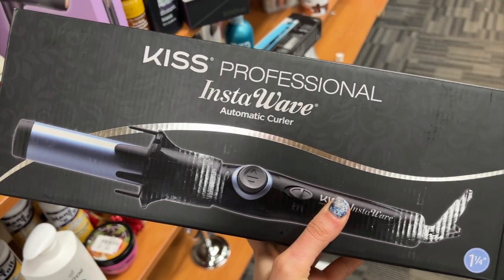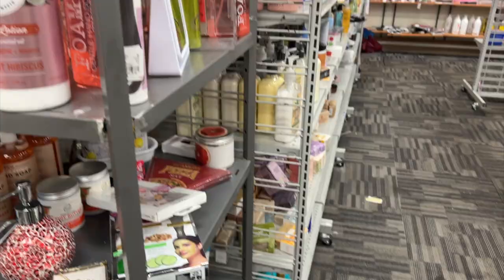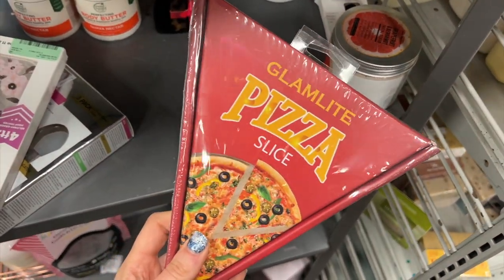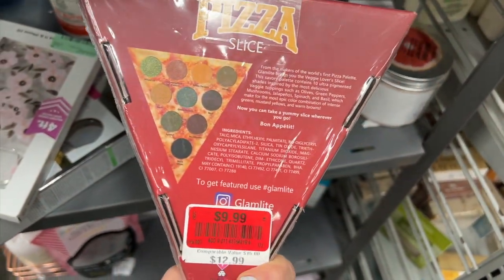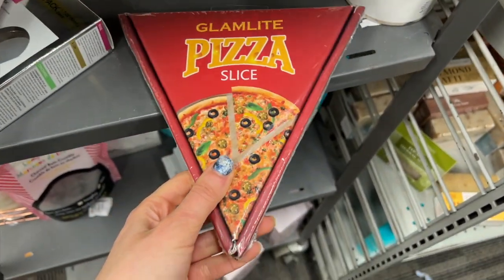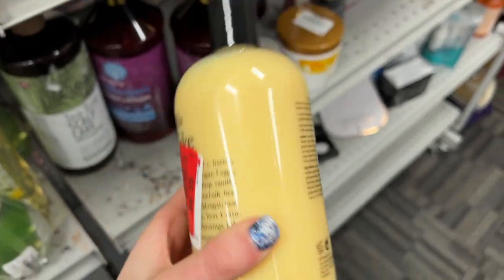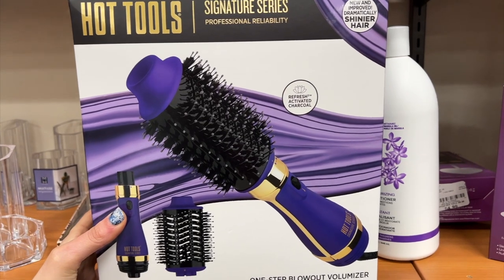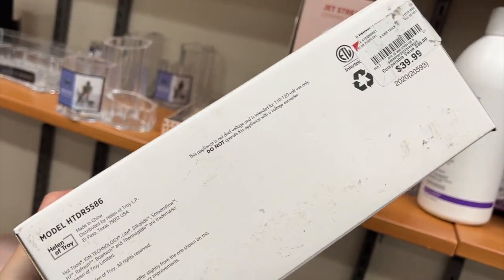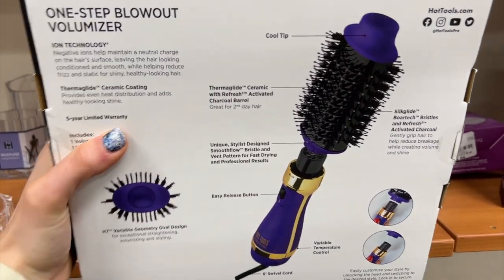I also thought this was interesting — it's the Kiss Insta Wave Automatic Curler, which kind of reminds me of the Beach Waver. Then I found just one makeup item: the Glam Light Pizza Slice Palette, which was actually on clearance for $9.99. I found the Vanilla Birthday Cake Body Wash from Philosophy for $6.99 clearance. This was the Hot Tools One Step Blowout Volume Hair Brush — I heard this was a lot better than the Revlon equivalent — and it was only $39.99. I love these; they really make your hair look super voluminous, like you just went to a salon.